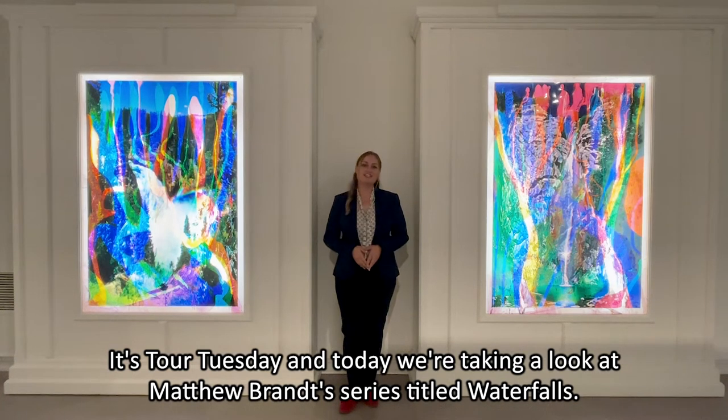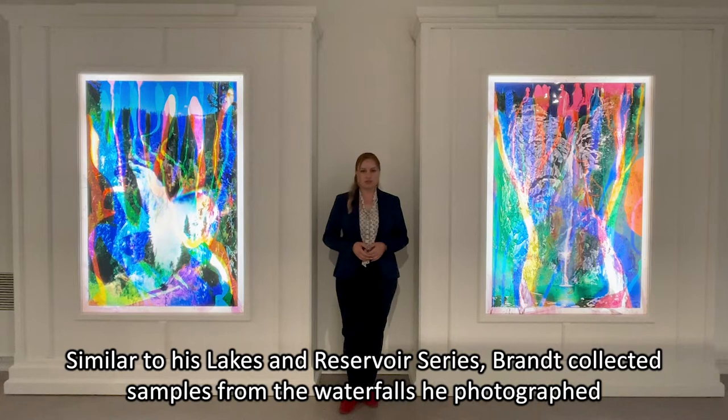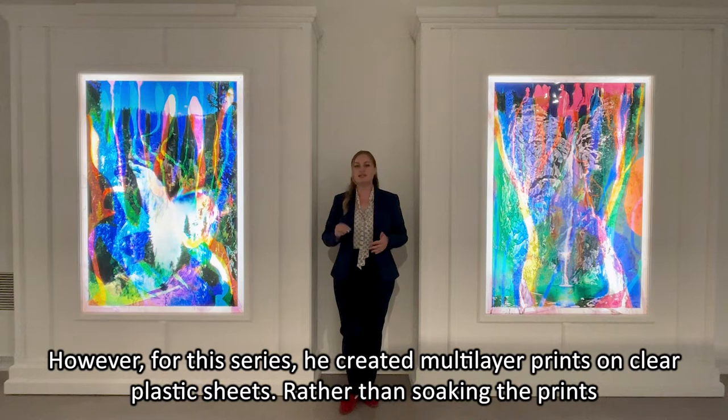It's Tour Tuesday and today we're taking a look at Matthew Brandt's series titled Waterfalls. Similar to his Lakes and Reservoirs series, Brandt collected samples from the waterfalls he photographed. However, for this series he created multi-layer prints on clear plastic sheets.